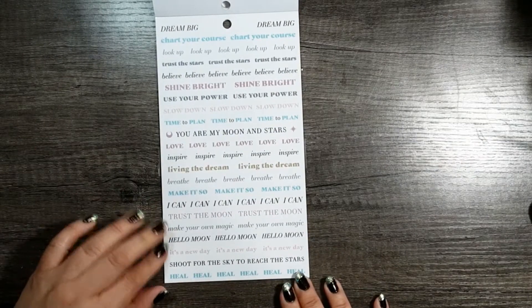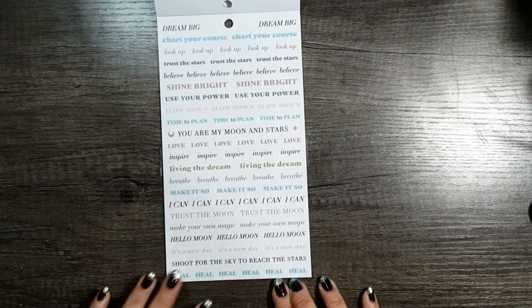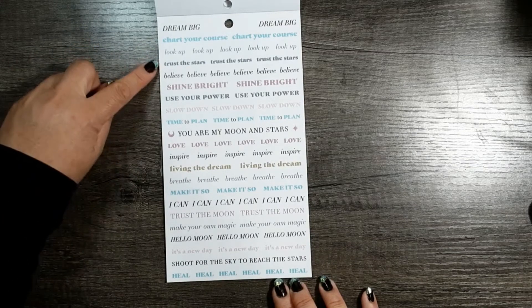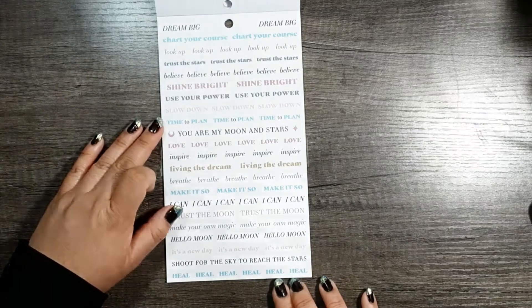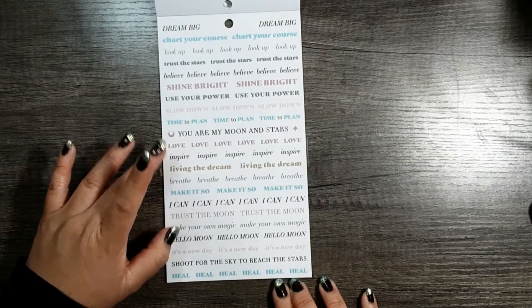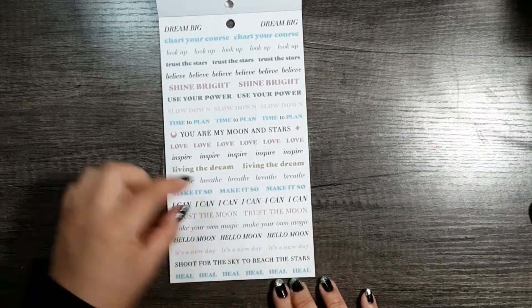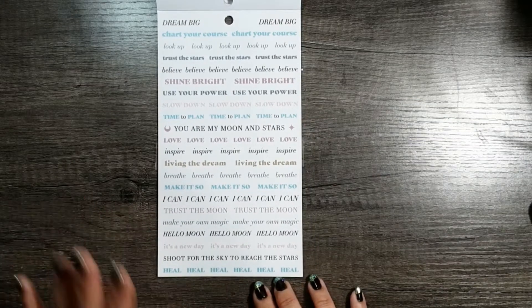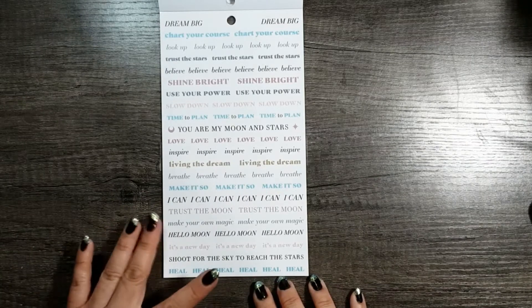Here are some words — some affirmations. Make it so. Hello moon. Heal — I love this one. Chart your course. Trust the stars. Shine bright. Use your power. Slow down. Time to plan. You are my moon and stars. Love, inspire, living to dream, breathe. This needs to be in capital letters just like this and huge, because everybody needs to remember to breathe, especially in these times right now. It's beautiful. Make your own magic. I love it.